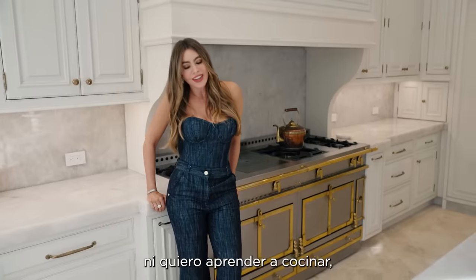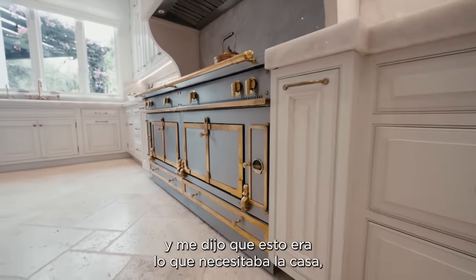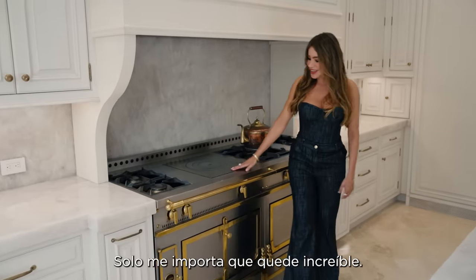I don't know anything at all about it because I do not cook. I don't want to learn to cook. But my son Manolo is great at cooking and he said that this was what I needed in the house, so here it is. I only care that it looks amazing.